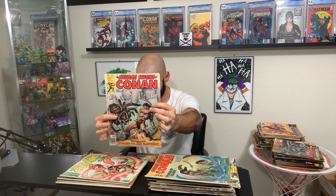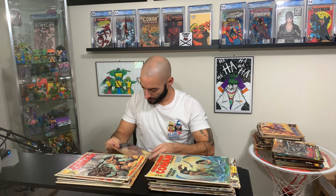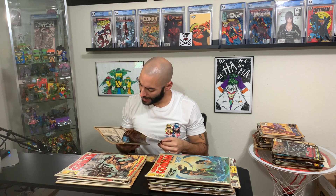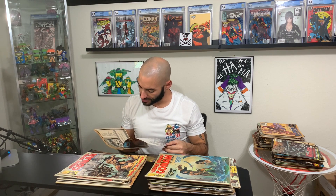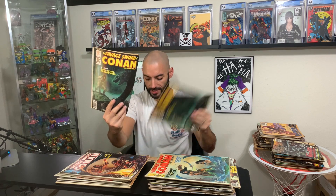Issue 24. A lot of these have Conan with a damsel in distress on the covers. This cover was done by Steve Gann and Dino Castrillo, and the frontispiece was done by Ed Davis. Look at that cover and then look at the inside cover — just the artwork on here is so amazing. I have an extra issue of 25. Here is 26, and I got two of those. Here is 27 — two copies of 27. Here's 28, and here is 29.